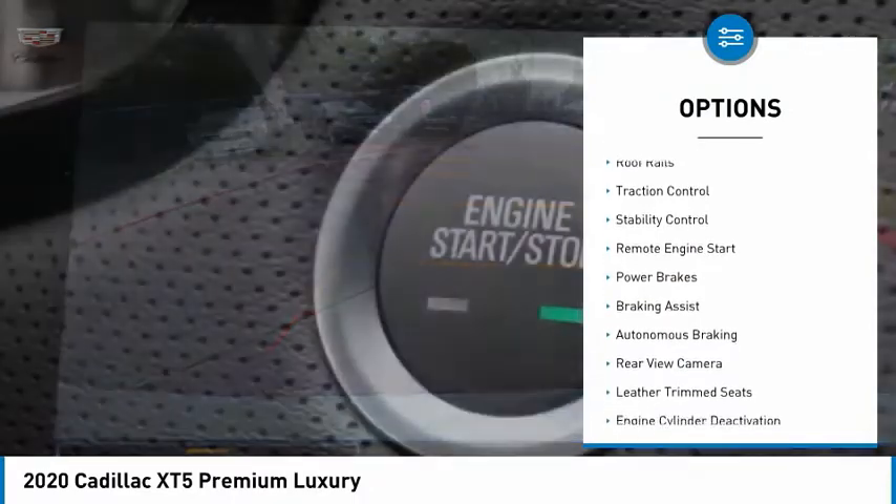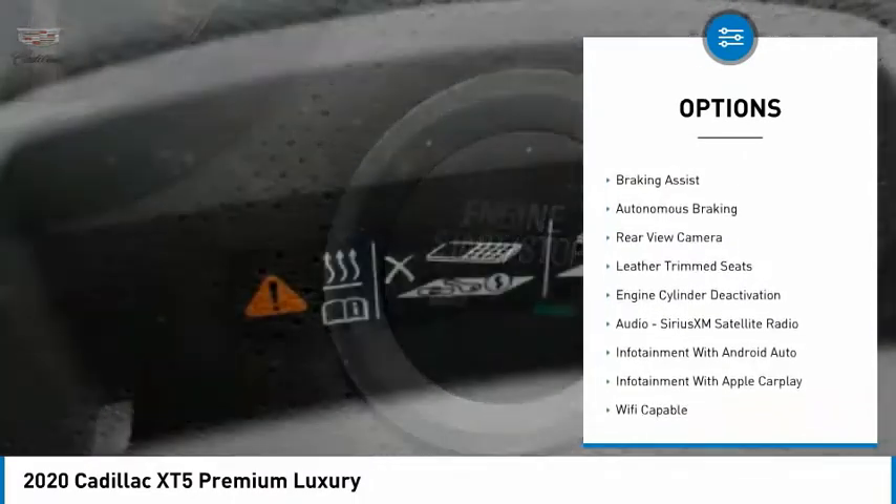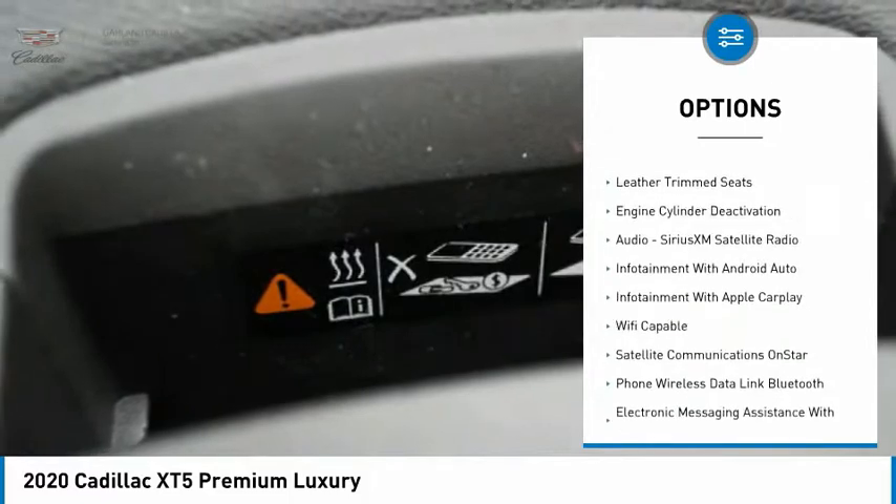Power windows with safety reverse. Roof rails. Traction control. Stability control. Remote engine start.